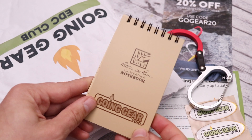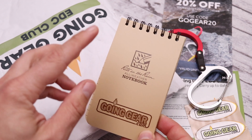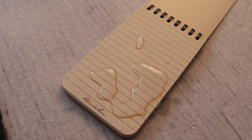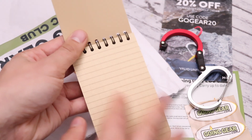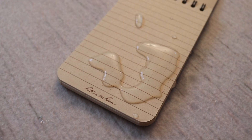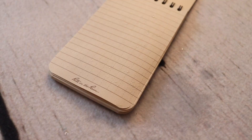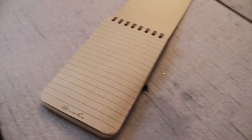Another thing I really like are these Rite in the Rain notepads. I use these on a regular basis — I keep one in my uniform pocket at work so if I need to write something down I just grab it right out of my pocket. Rite in the Rain is awesome because it's water resistant. This is a Going Gear version of it, so kudos to Going Gear for partnering with Rite in the Rain on something that is extremely useful. This is definitely going to be used on a regular basis.